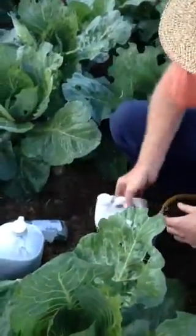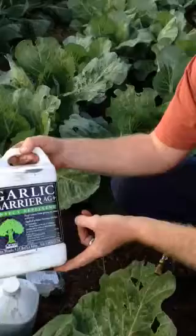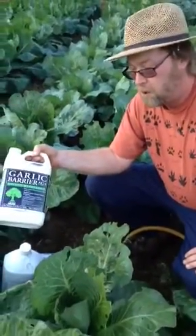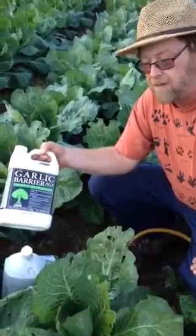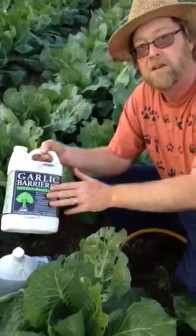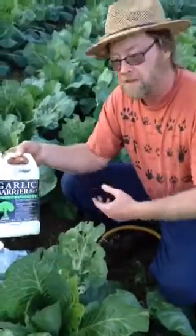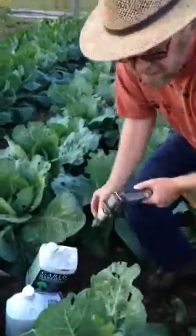We've also mixed in some Garlic Barrier, which is also OMRI-Listed. It's more of a repellent — it does not have any knockdown. I'm using this as an exciter: it's going to irritate the insects and make them more active, so they're more apt to come in contact with the neem.